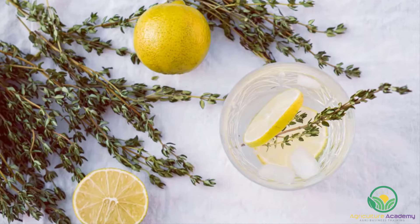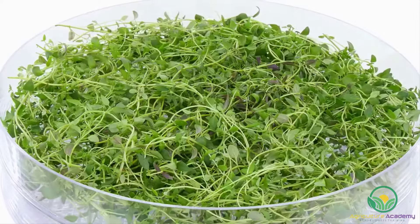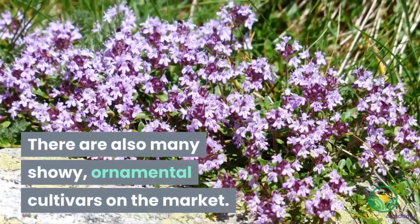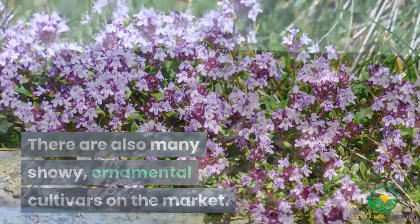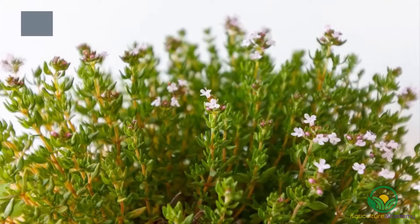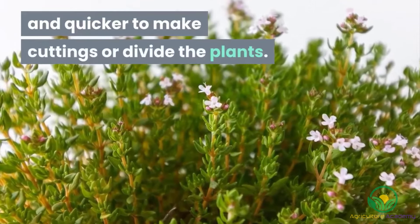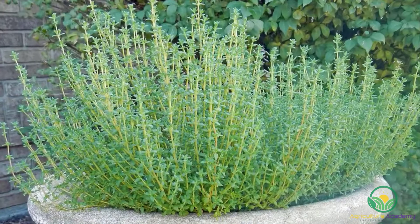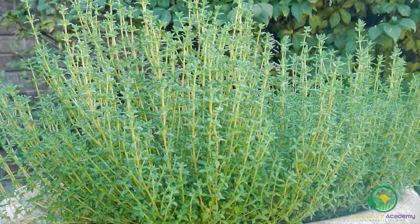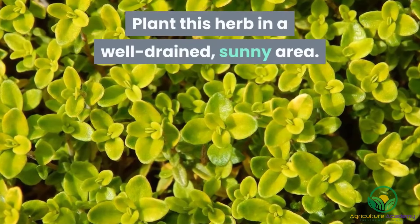Thyme. If you're looking to plant thyme to use in cooking, you will be spoiled for choice with dozens of culinary varieties available. There are also many showy, ornamental cultivars on the market. Thyme originates from the hot, dry Mediterranean and can therefore withstand drought. Thyme can be grown from seed, but it is easier and quicker to make cuttings or divide the plants. As a perennial, thyme will thrive in the summer and become less vigorous in the winter, but will quickly recover once temperatures increase again. Plant this herb in a well-drained, sunny area.